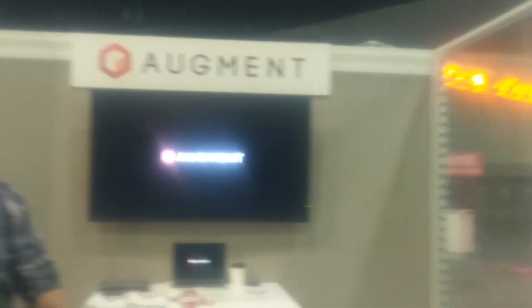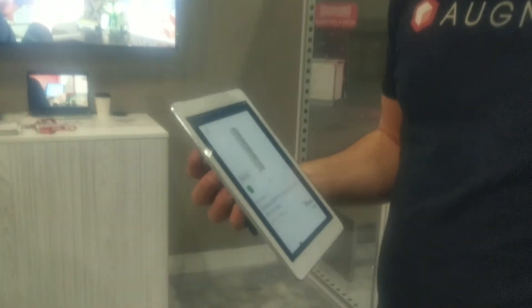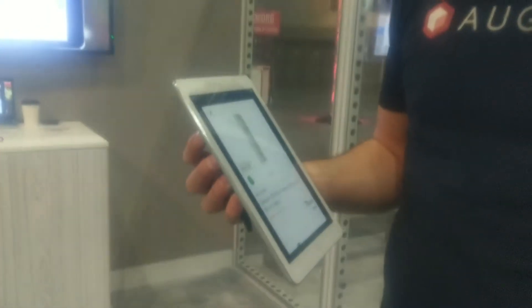This is John Reed. I'm with Jean-Francois at shop.org. We're going to talk about augmented reality — you're with Augment, this is the Augment tech demo section here. Tell us about how augmented reality is changing shopping.